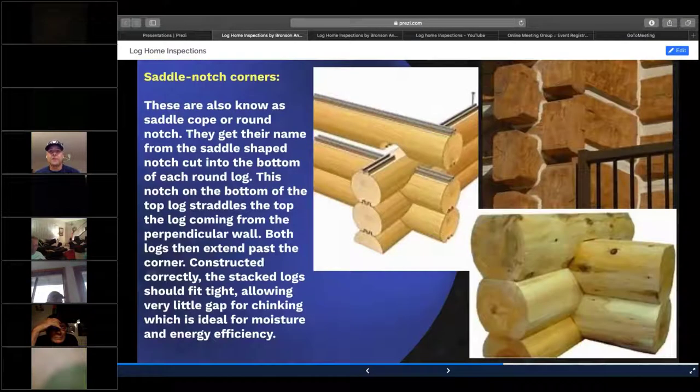The saddle notch is very common — it's what was basically used in the old days. It was an easy type of joinery to get an ax and cut out. The deeper the saddle, the closer those logs fit together, which means you don't have to put as much chinking material in between. You can see the top picture has some backer rod placed into the tongue and groove, which creates a watertight seal. Those do break down over time, but it takes a long time. Many log home contractors will also put a bead of caulk in between the tongue and groove.